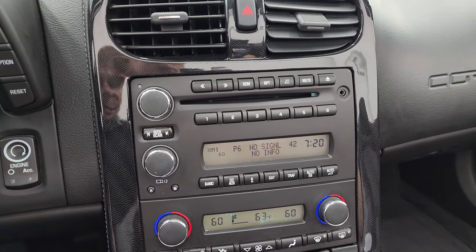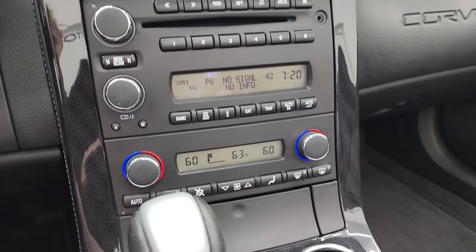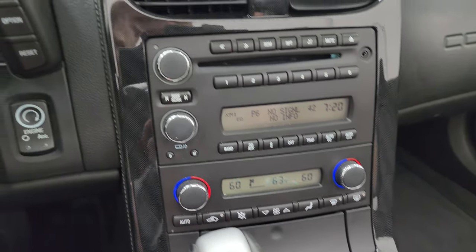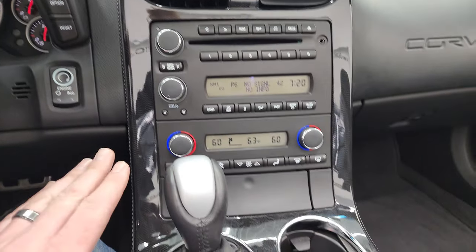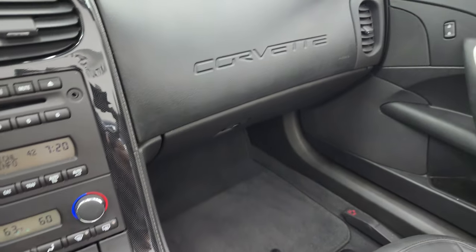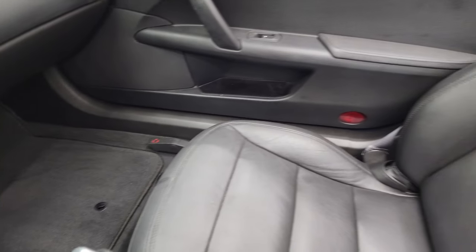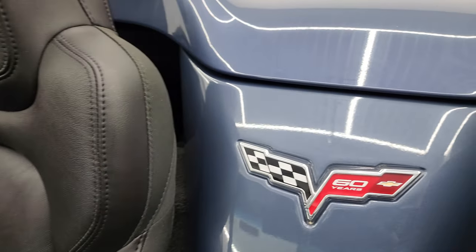It has AM, FM, and Sirius XM radio capabilities, a CD player, aux jack, and dual climate controls. You get your information center buttons, push button start, automatic transmission, and keyless entry. Passenger side floor mat and seat are in fantastic condition. And then the last 60th anniversary logo is right there.